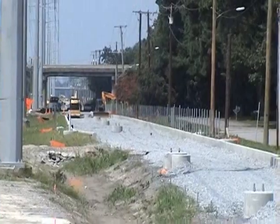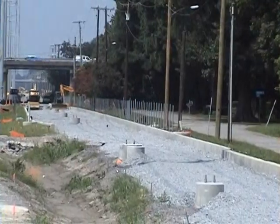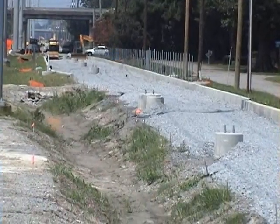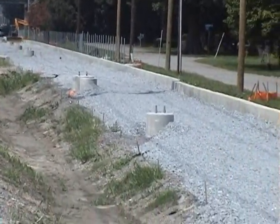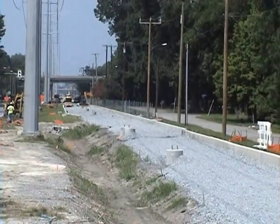This is where the proposed Tide light rail starter line is supposed to start. As you can see, they're already putting some gravel down and there's a lot of road work going on over here.